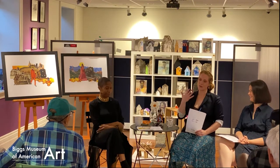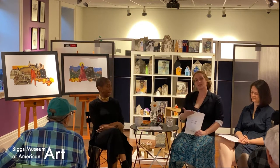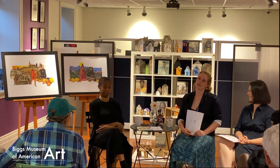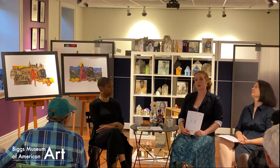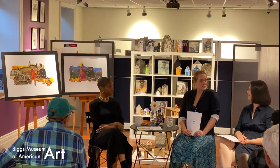We'll be chatting more about that. The Visions and Voices exhibition is actually coming down this Saturday, so be sure to get up there and check it out. We also have our more modern and contemporary art exhibitions up there as well. Let's start introducing everyone.